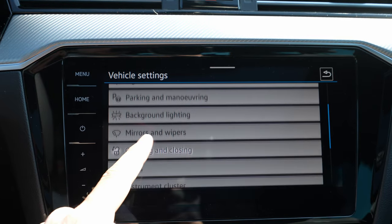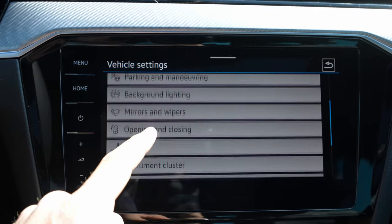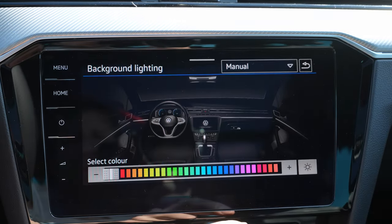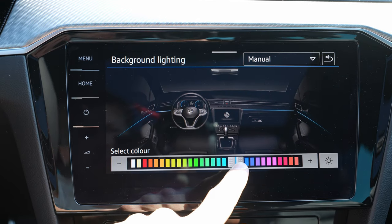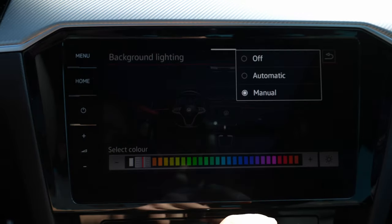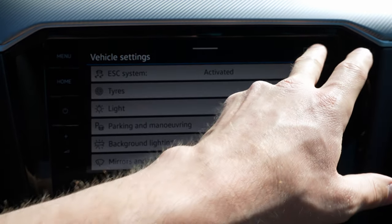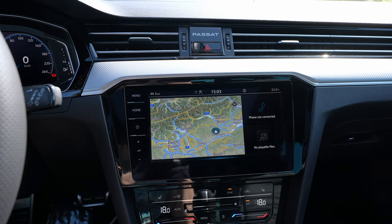Going deeper into Vehicle Settings: traction control, tire settings, lights, parking, and mirror behavior — for example, you can set the mirrors to fold automatically when locking or unlocking. Under Background Light you choose automatic or manual ambient color — a full palette of colors to pick from. There are also settings for seats, instrument cluster, head-up display, service intervals, and more. So that's the multimedia system — one of the best even if not the very latest from Volkswagen.